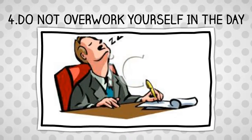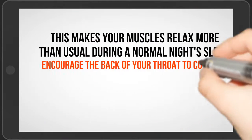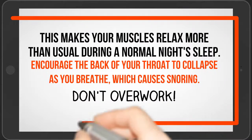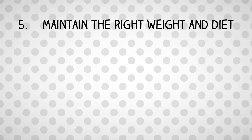Number 4: Do not overwork yourself in the day. Overworking makes your muscles relax more than usual during a normal night's sleep. This may encourage the back of your throat to collapse as you breathe, which causes snoring.